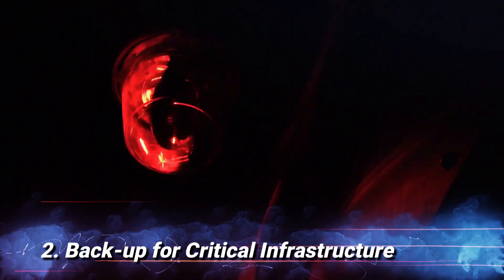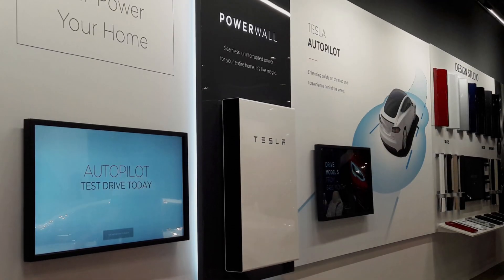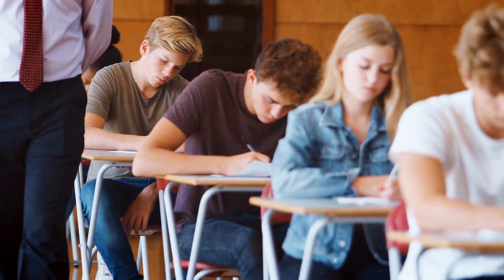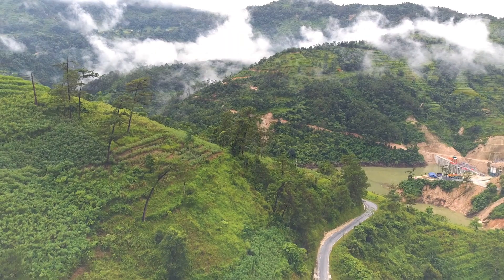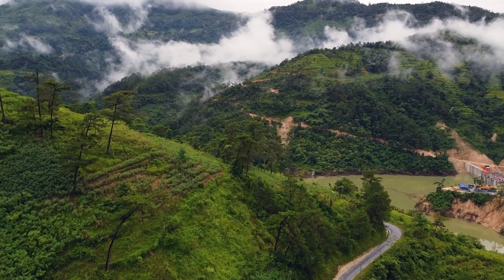Backup for Critical Infrastructure: in some cases, the Powerwall can provide essential backup power for critical infrastructure, such as hospitals, schools, and emergency services, helping them continue operations during emergencies. Off-Grid Capability: the Powerwall, when combined with solar panels, allows certain homes to operate independently of the grid, providing power even in areas with unreliable or unavailable electricity supply.